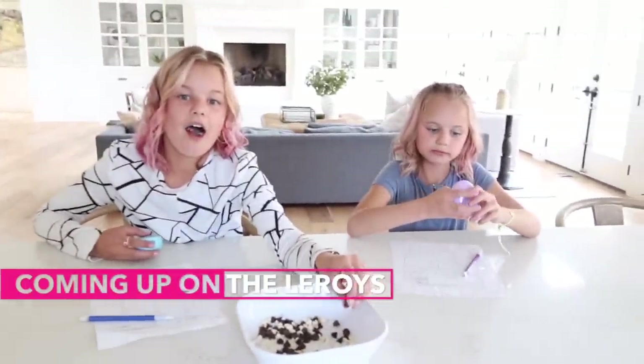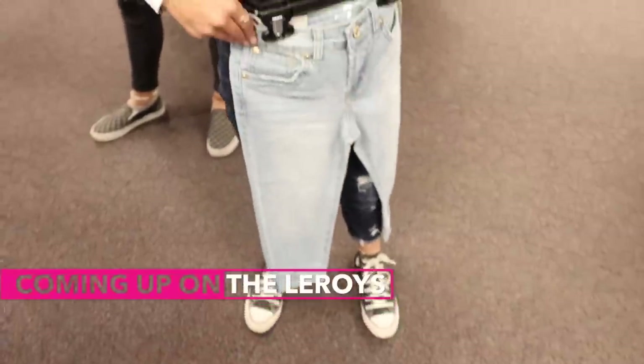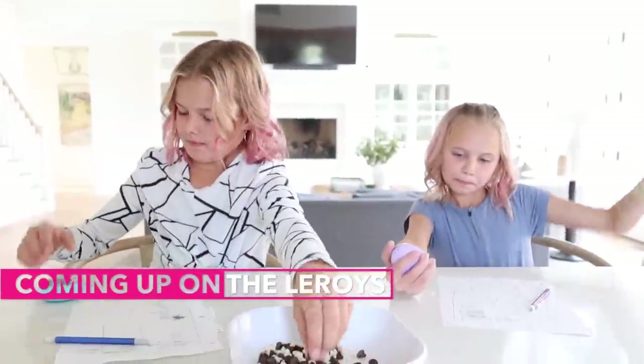We are going to go fall shopping and get you guys some new boots for winter, get you some jeans and maybe a couple sweatshirts or sweaters or something like that, since a lot of your stuff you guys kind of outgrew last year.